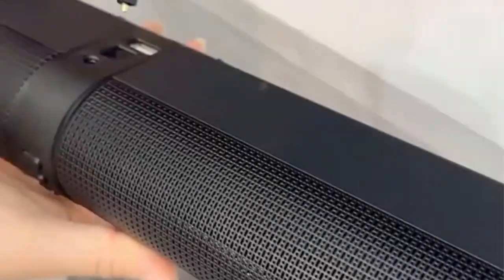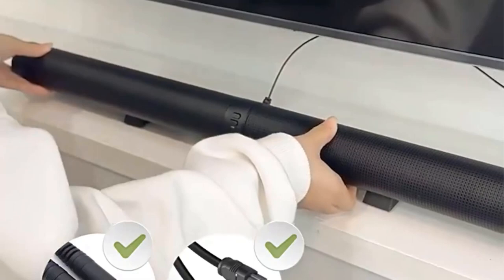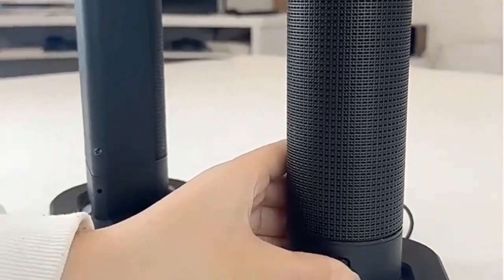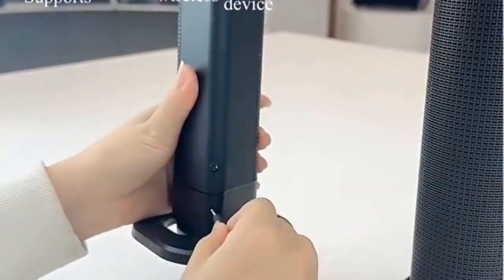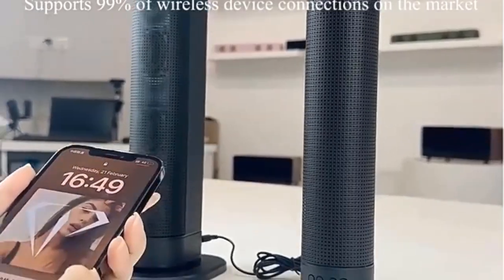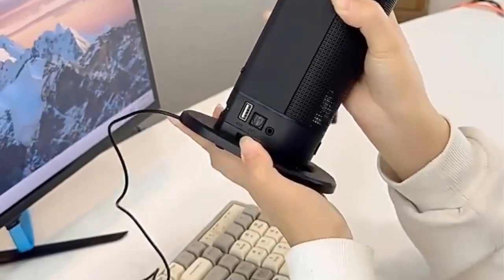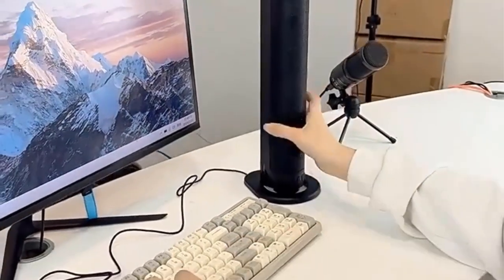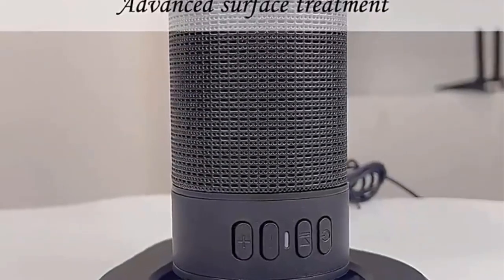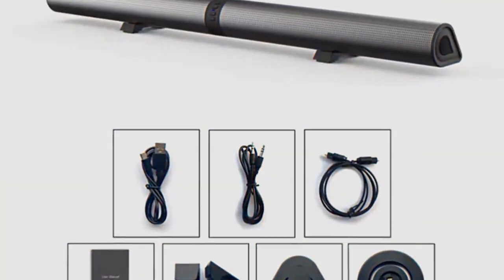With its sleek and modern design, the BS-56 seamlessly integrates into any living space, complementing your existing home decor. Furthermore, this soundbar offers versatile connectivity options, including FM radio support, auxiliary, optical, and USB connections, providing flexibility in playback options to suit your preferences. Whether you prefer traditional radio broadcasts, connecting external devices, or utilizing optical connections for high-fidelity audio, the BS-56 has you covered.